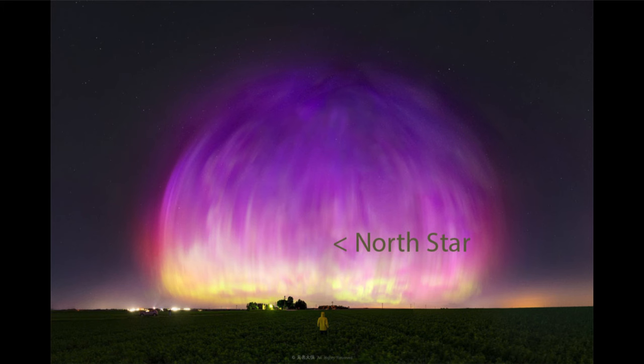It didn't hit us directly, but came very close and therefore gave us a lot of big auroral displays. A coronal mass ejection contains large numbers of charged particles, and those will funnel around Earth's magnetic field, striking the Earth's atmosphere near the north and south celestial poles.